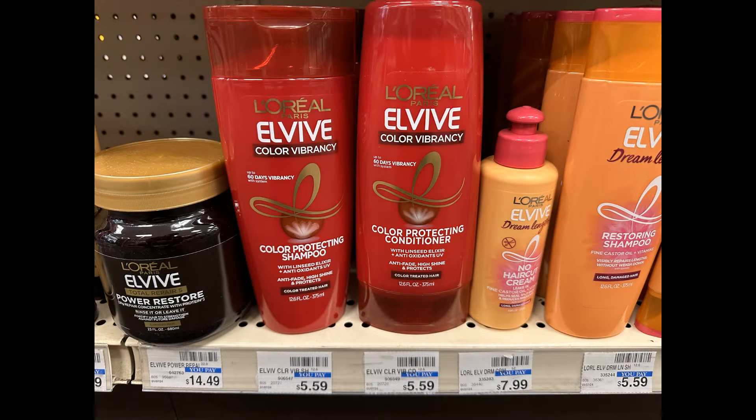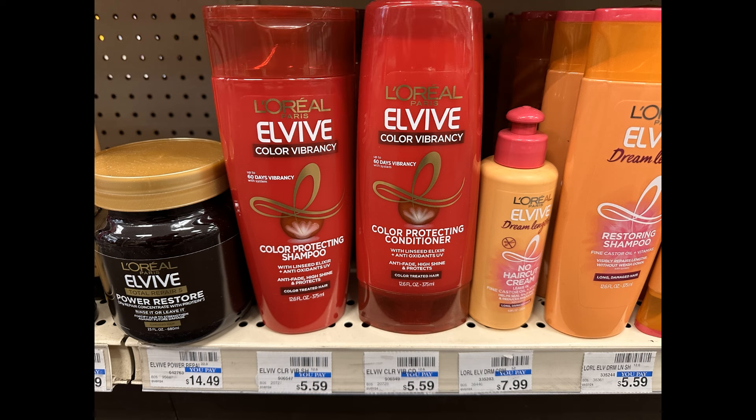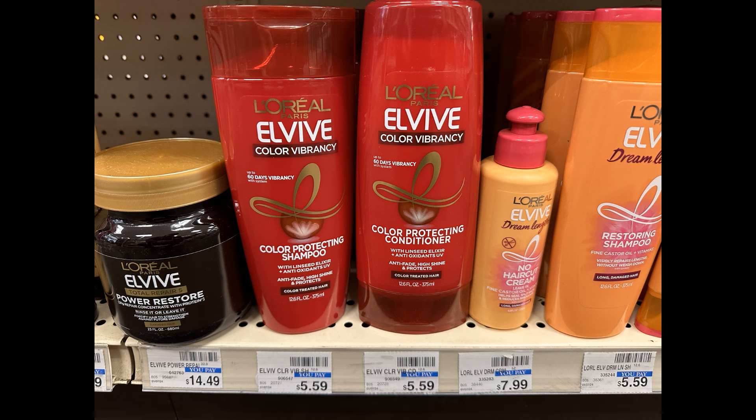Next up, I decided to grab a couple of these L'Oreal L-Vive — one shampoo and one conditioner. They are priced $5.59 each. They are buy two and get back a $4 ExtraBuck, so grabbing two totals $11.18. I have a $3 off two digital coupon, bringing them down to $8.18. I get back that $4 ExtraBuck, making the final cost $4.18 for both, or $2.09 each.